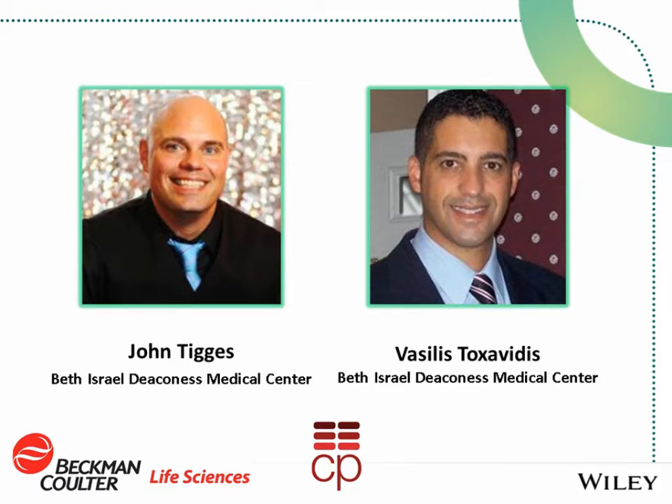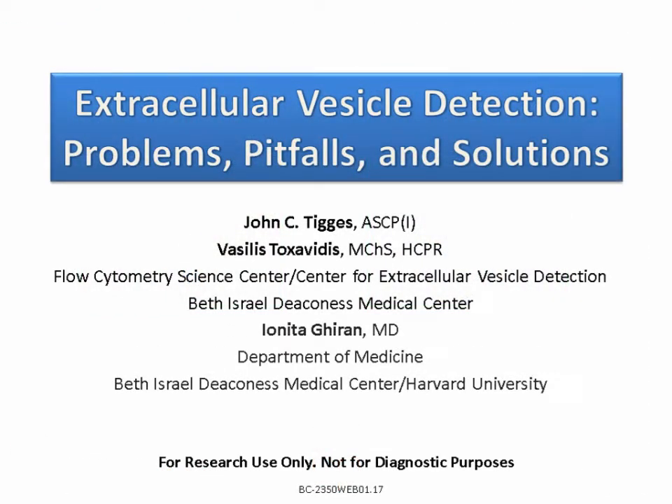Vasilis Toxavidis is the Resource Director and Associate Program Manager at the Flow Cytometry Science Center in the Center for Extracellular Vesicle Research at Beth Israel Deaconess Medical Center. He transitioned to academic research in the pathology department at Roger Williams Hospital, a Brown University teaching hospital, after receiving a degree in podiatric medicine from the University of Wales. John Tiggs is the Technical Director and Manager of the Flow Cytometry Science Center at Beth Israel Deaconess Medical Center, certified as an immunology specialist from the American Society of Clinical Pathologists.